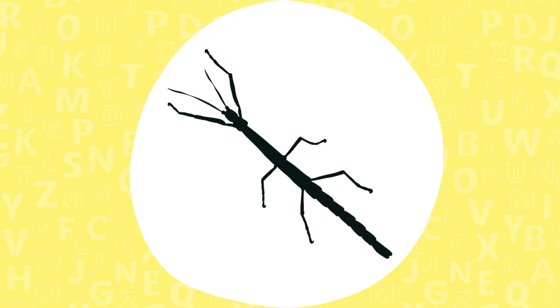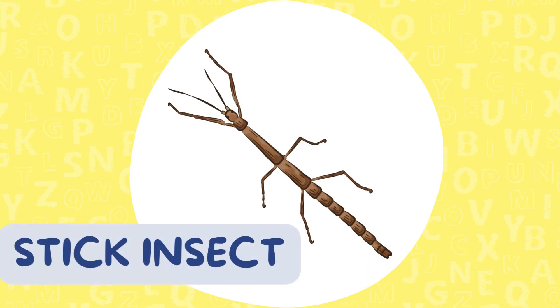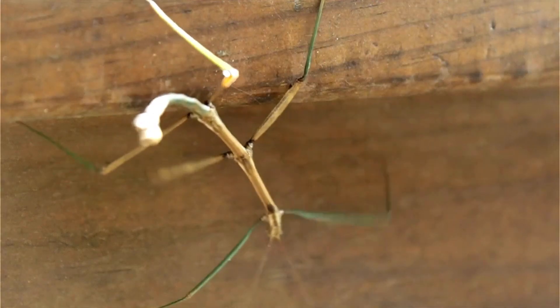Clue five. I'm the best at hide-and-seek. I look like a twig and can even grow back a missing leg. A stick insect! Yes! Perfect camouflage.